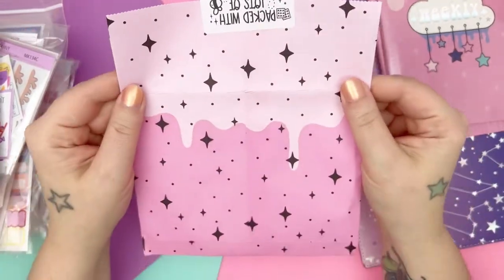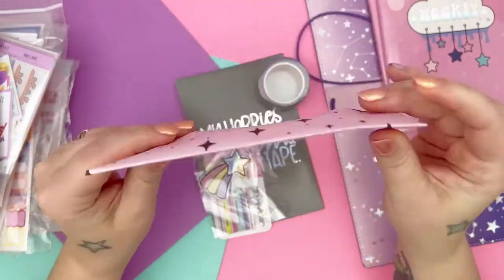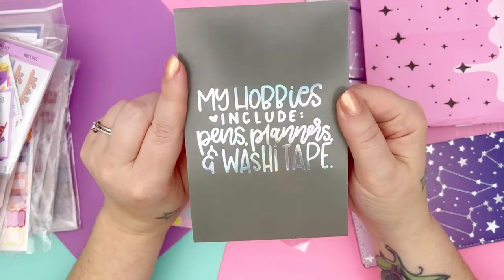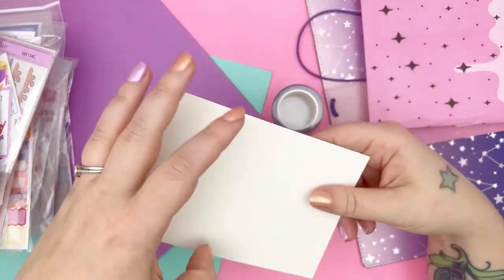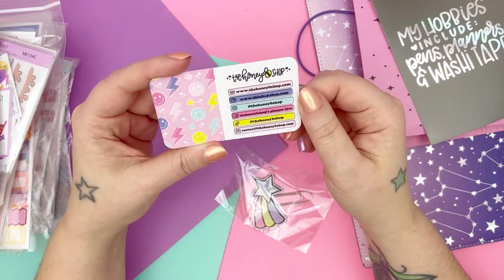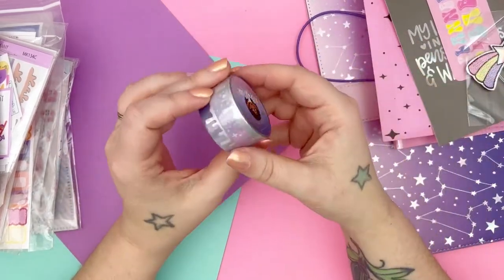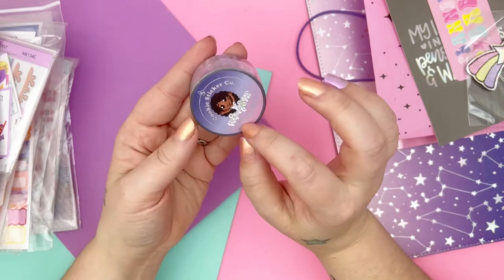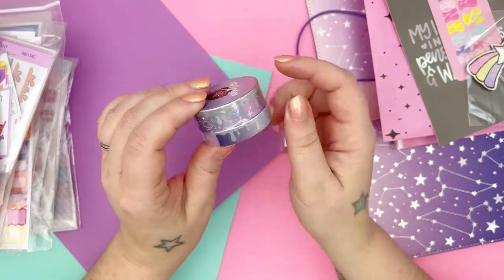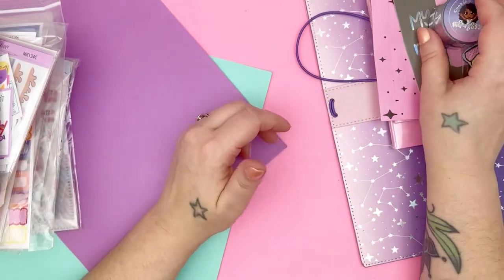This is a cute bag which I'll probably keep and use as like a dashboard setup or a planner setup. Here is the journaling card freebie — 'My hobbies include pens, planners, and washi tape.' And then here's the business card. I got a clip — I don't think it needed to be wrapped in plastic — and then I got the washi. That's the collab with Honey Bee Shop and Cookie Sticker Co. This one's got planets on it and celestial vibes, and I think it's really pretty and cute. So that is my order from the Honey Bee Shop.